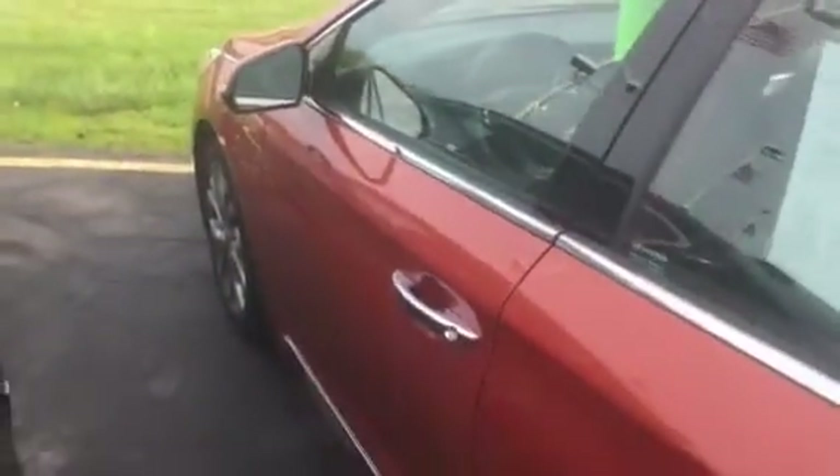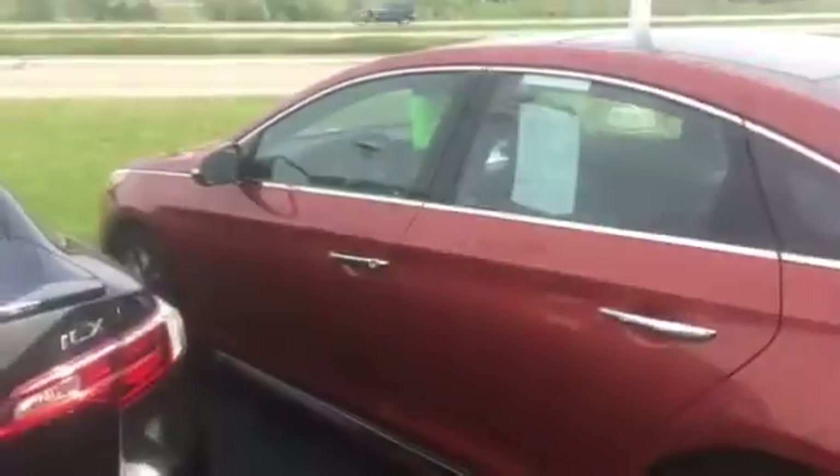We do have a price to move during our inventory reduction event this month, so stop in and take it for a test drive. We're located at 8600 Washington Avenue, Highway 20, Racine. Phone number 262-886-1010. Thank you.